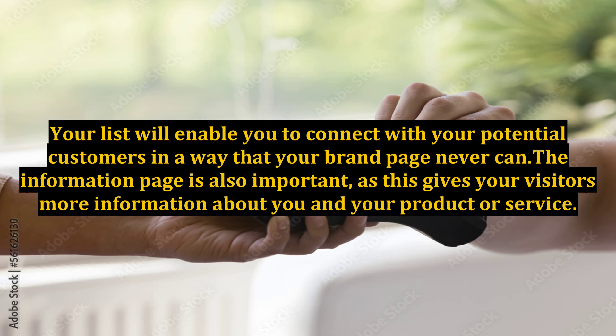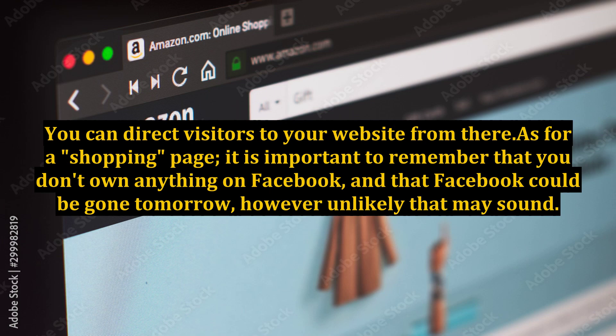The information page is also important, as this gives your visitors more information about you and your product or service. You can direct visitors to your website from there. As for a shopping page...